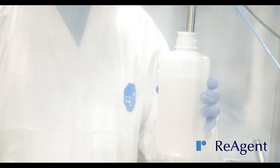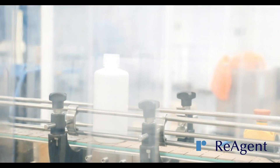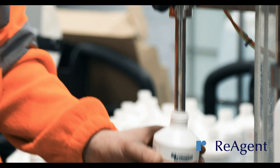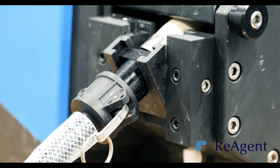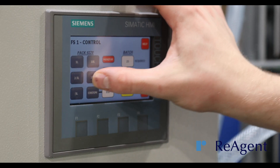We achieve this with our state-of-the-art automated bottling equipment. Our specialist bottling equipment includes gravity-fed filling stations, pump-fed bottle filling equipment, peristaltic pumps, semi-automatic filling machines and volumetric filling equipment.